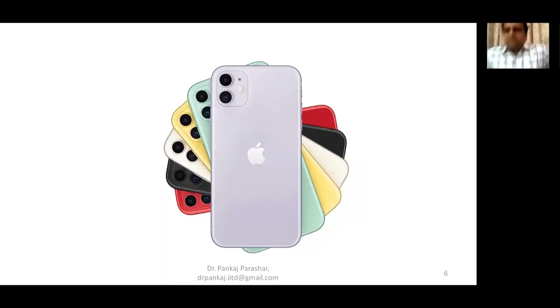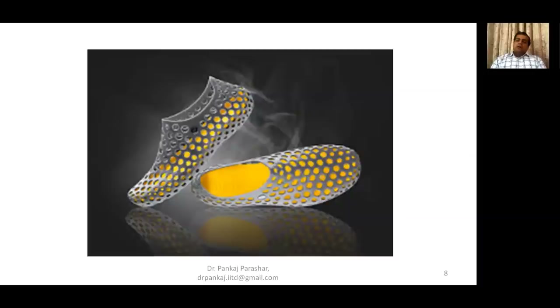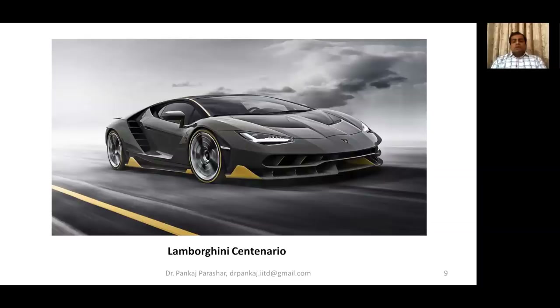Now, come to the product. What is the product? What do you see here? This is a smartphone from Apple — it's the latest one from Apple. What do you see here? It's a beautiful headphone. And what do you see here? A nicely designed pair of shoes, footwear designed to keep your feet cool and aerated. And what do you see here? It's the beautiful Lamborghini Centenario — one of the most advanced cars being offered from Lamborghini. So, from phone to headphones to shoes to this car — all of these are basically products.